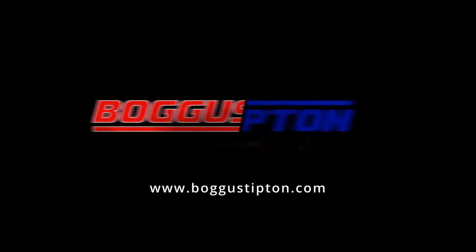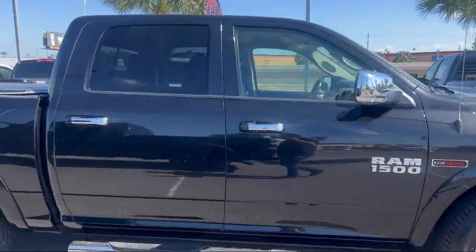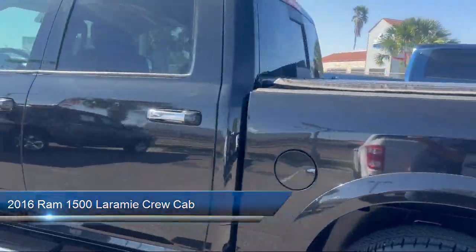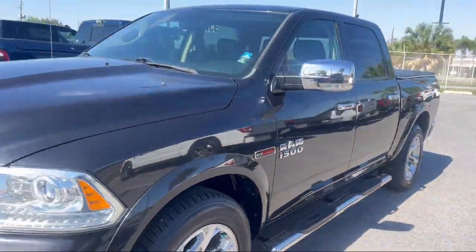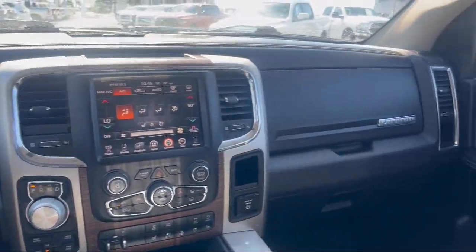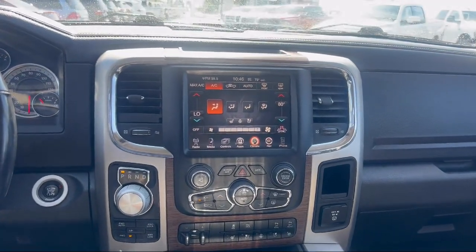Welcome to Bogus Tipton Chrysler Dodge. Here's a look at another one of our great vehicles from our inventory. It comes equipped with Transfer Case Skid Plate Shield, ParkSense Front Rear Park Assist System, Rain Sensitive Windshield Wipers, 5-Year Sirius XM Travel Link Service, HD Radio, 5-Year Sirius XM Traffic Service, Chrome Bumpers, Tow Hooks, Keyless Enter and Go Remote Proximity Keyless Entry, and has less than 55,000 miles on the odometer.